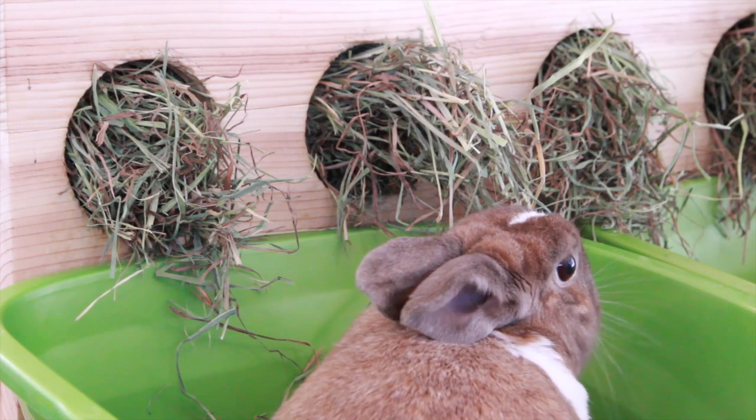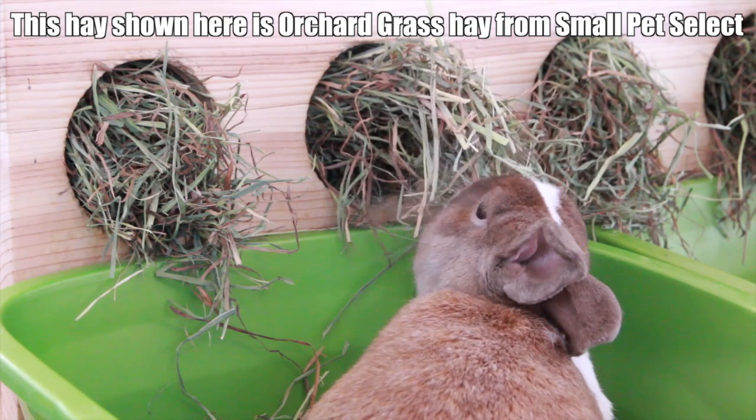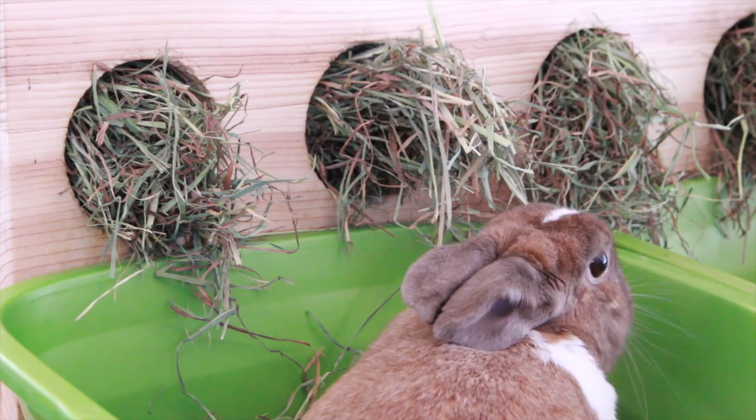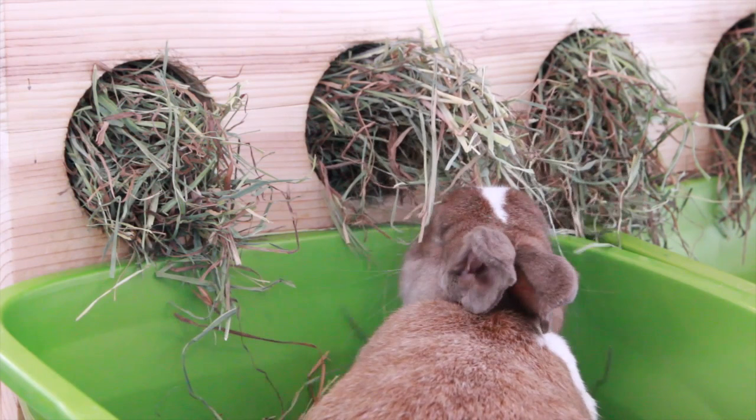I also like Oxbow for different varieties of hay. If you want to mix in a different type that you wouldn't normally buy, this really entices your rabbit to eat because it's new, it's fresh, it smells good. Oxbow has a lot of different types of hay, and you can find Oxbow products on Dr. Foster and Smith's website, and PetSmart carries it too. Small Pet Select you can order off of their website.